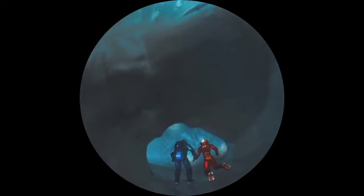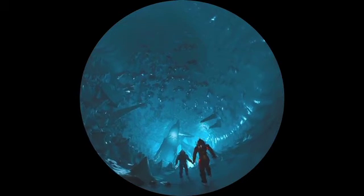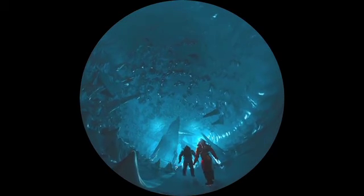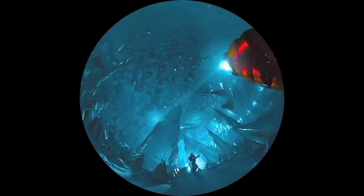For us, exploring means spelunking in these spectacular ice caves, carved by fracture lines in Europa's crust. Ice tunnels in Earth's Arctic cannot compare to the glistening beauty of these majestic caverns of ice.